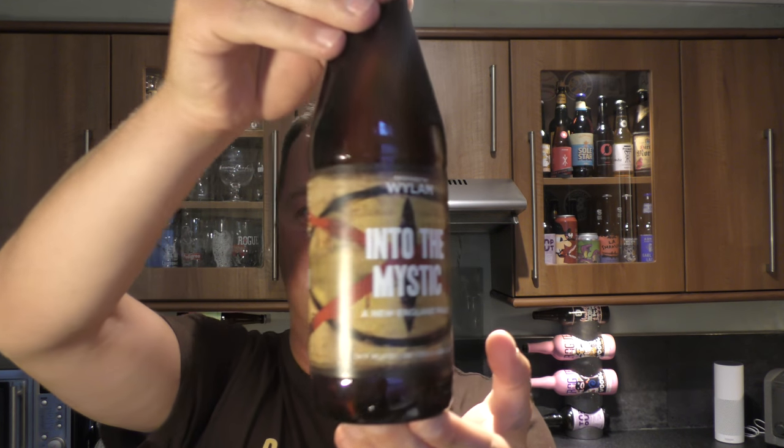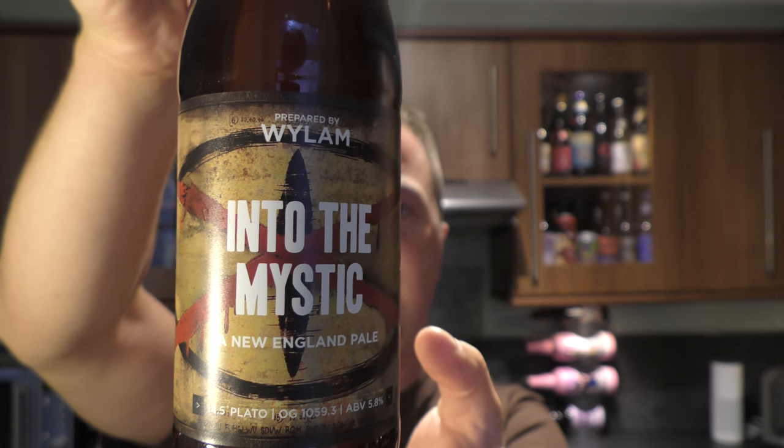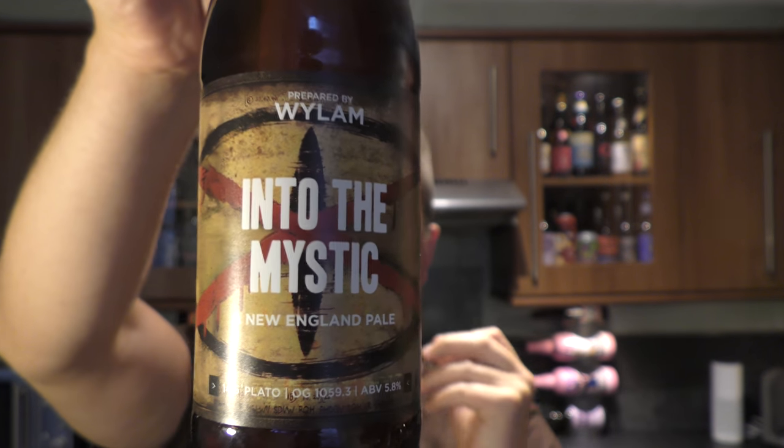It's beer o'clock on Real Old Craft Beer. Today we've got a beer from Weiland Brewery — it's a bottle of Enter the Mystic New England Pale Ale, coming in at 5.8% ABV.